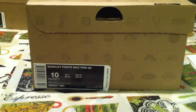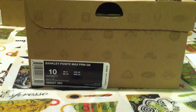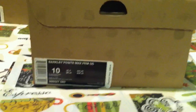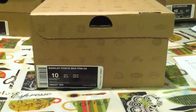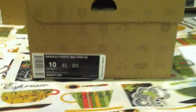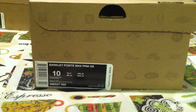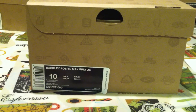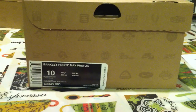I got my pair off of NikeStore.com last weekend. And for most of you that follow my videos, I'm a 10.5 to 11, so you're wondering why is this a size 10? I actually got this for a friend. I had no interest in the Barkley Posite at all, and I offered to get it for him for retail plus a little tip.